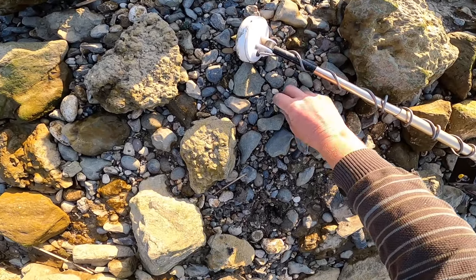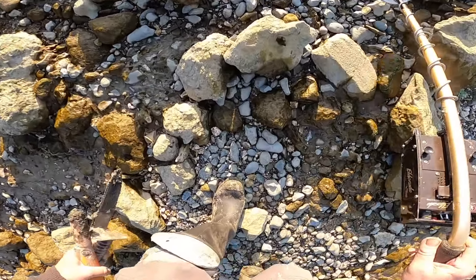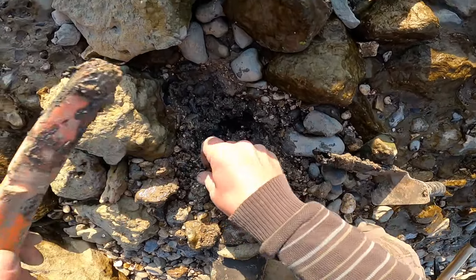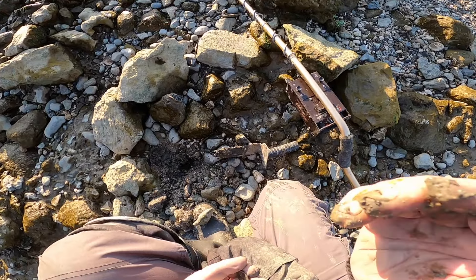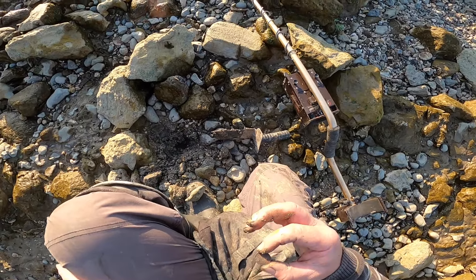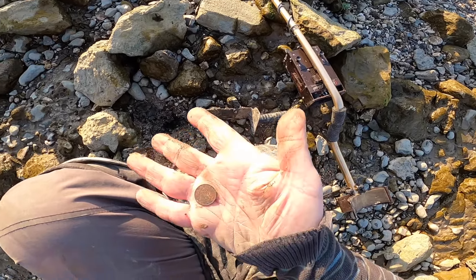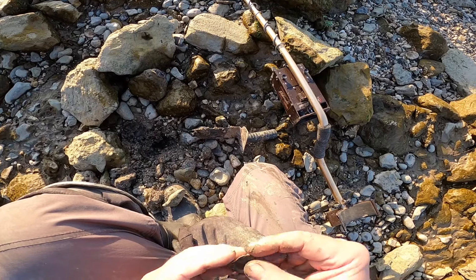I saw something. This is an old one - oh yeah, 1872. Oh yes! Oh, I love these coins. That is 1872, man. This is what we want.